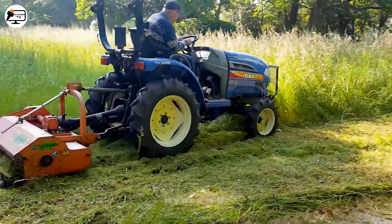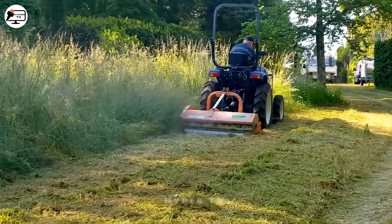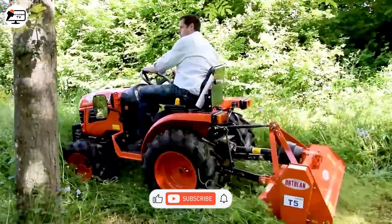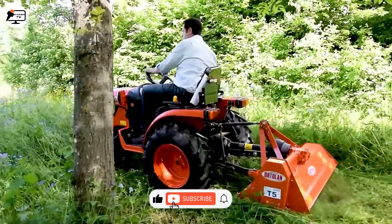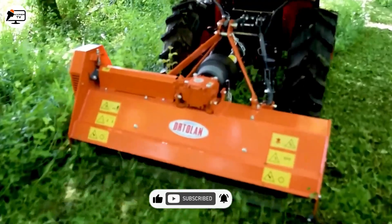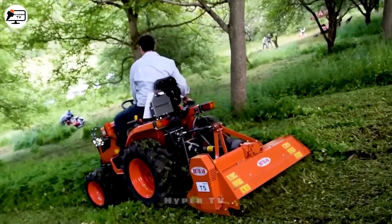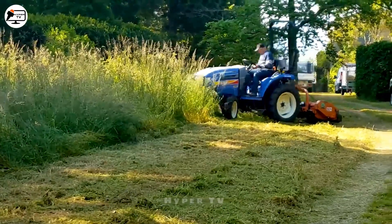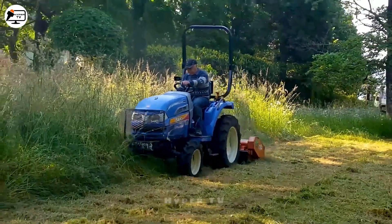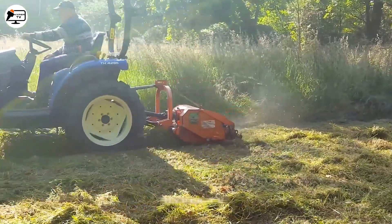Ever thought of mowing the lawn as an experience? During the rainy season in the United States, grass proliferates and farms use tractors with rear-rotating mechanisms for navigating rough terrains. Innovative lawnmowers, designed to be small and powerful, gradually clear grass as they pass.